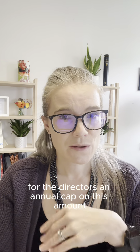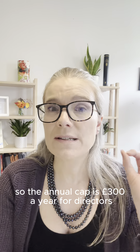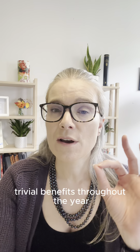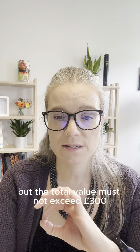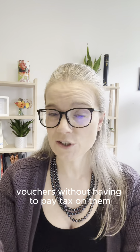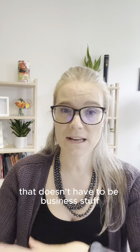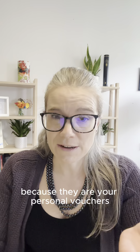There is, however, for directors an annual cap on this amount. The annual cap is £300 a year for directors. So you can receive multiple trivial benefits throughout the year but the total value must not exceed £300. That means you can get up to £300 of, say, vouchers without having to pay tax on them, and then you can spend that on whatever you want — it doesn't have to be business stuff, it can absolutely be personal things, because they are your personal vouchers for you to spend personally.